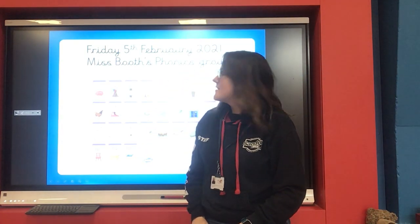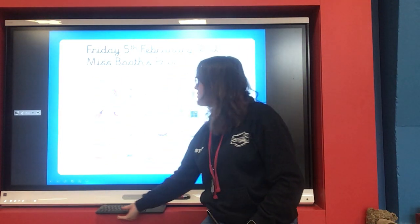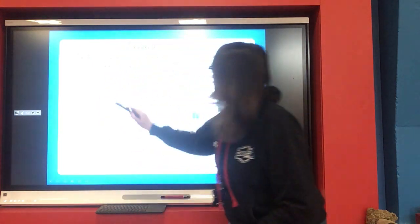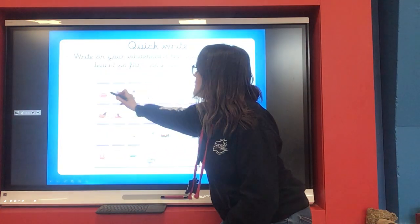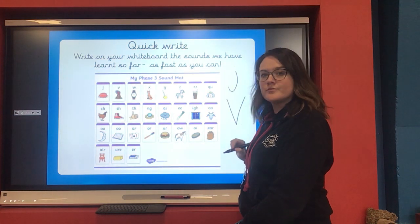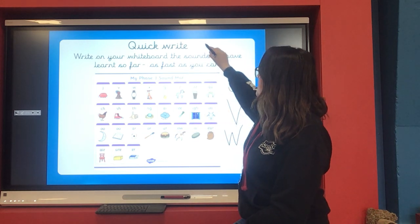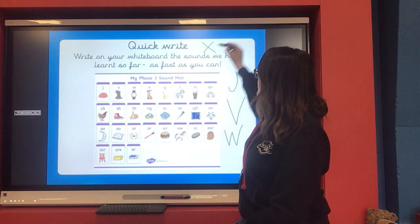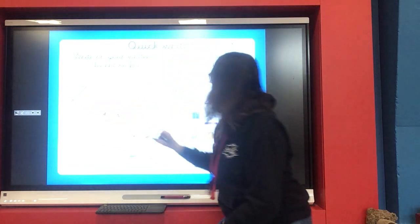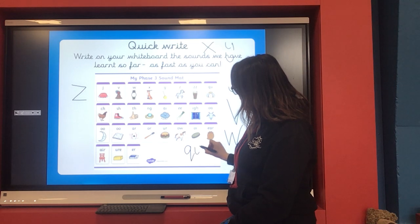Hello Reception, welcome to Friday the 5th of February's phonics lesson. We're going to start with our quick write of all the sounds we've done so far, so you'll need your whiteboard and your whiteboard pen. We've done J, we've done W — down, up, down, up — we've done X, we've done Y, we've done Z, and we've done this one: Qu. Say the sound as you write it.